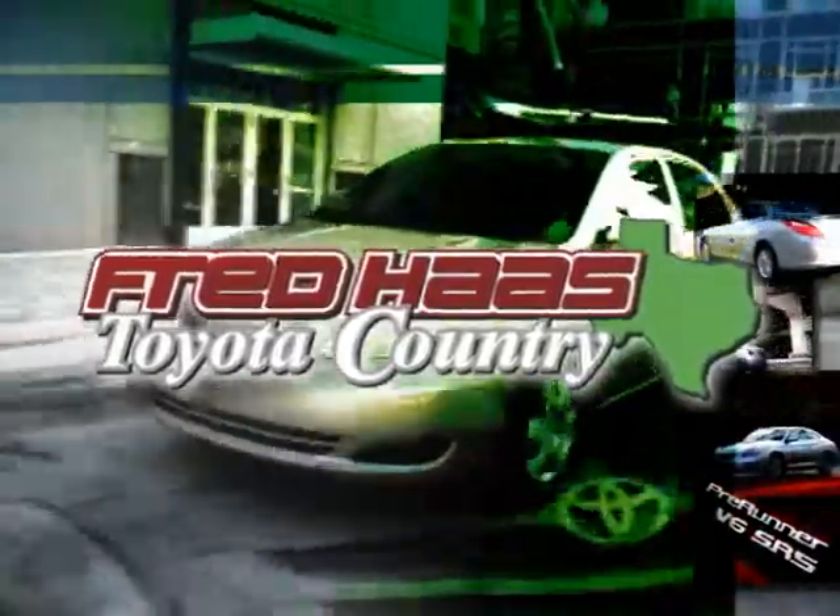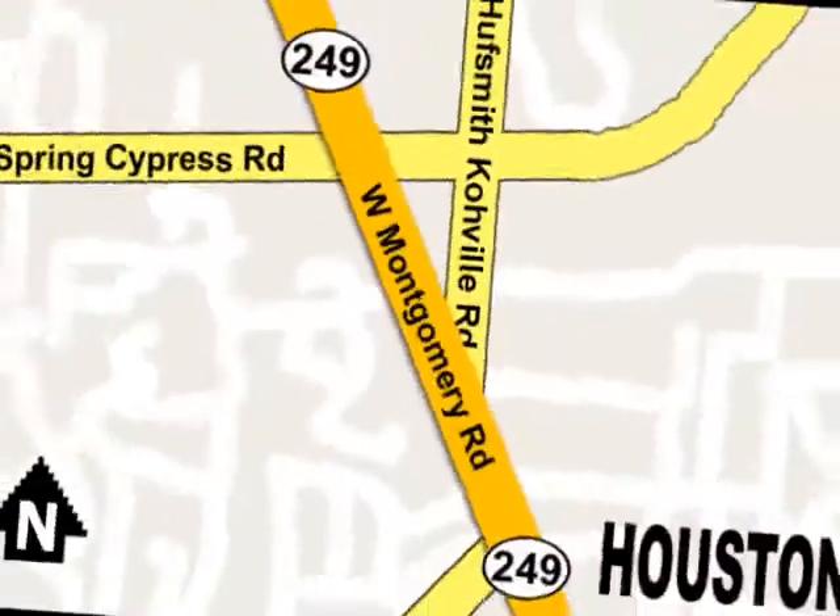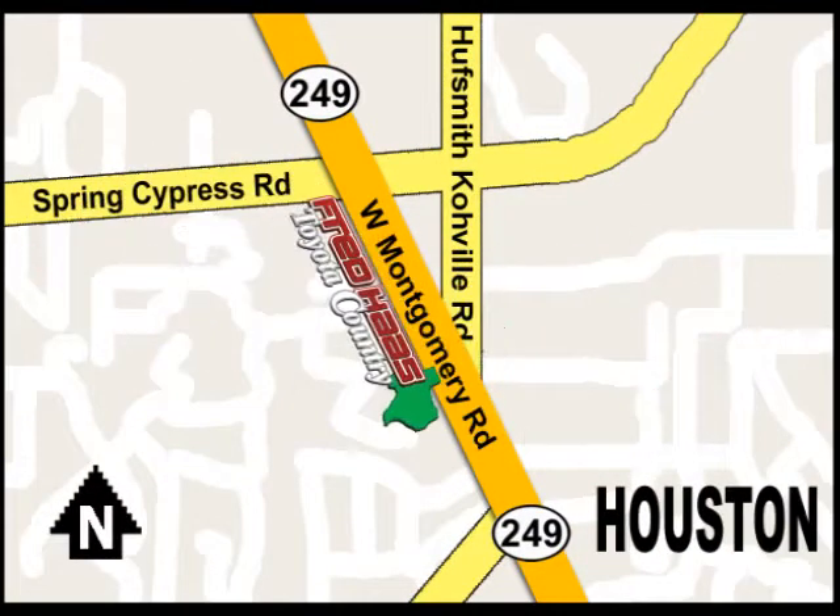With over a thousand vehicles in stock, we're sure to have what you're looking for. Fred Haas Toyota Country, Highway 249 at Spring Cypress, just two miles north of Willowbrook Mall.